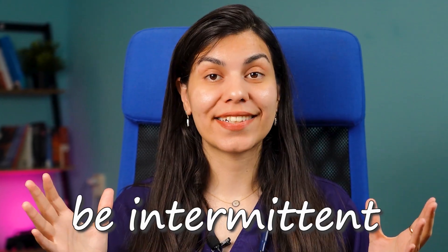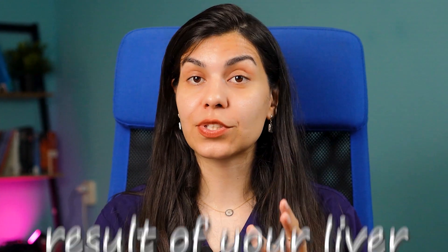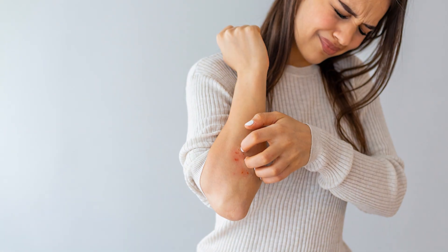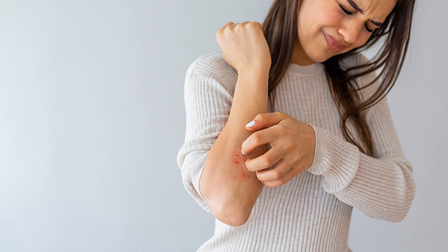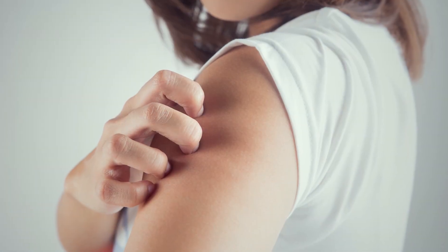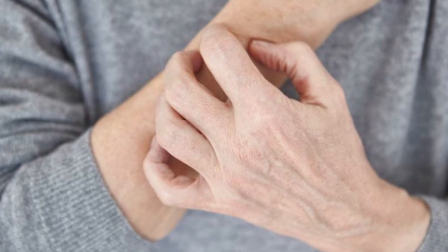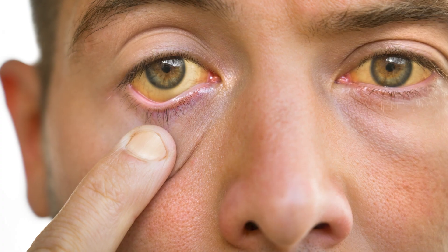Another symptom you might notice is abdominal discomfort. Some people experience a dull or aching sensation in the right upper side of their abdomen. This discomfort might be intermittent, but it can be a direct result of your liver being affected. You might also experience itchy skin, as the liver struggles to filter out toxins from your bloodstream. This itchiness can be widespread or localized.